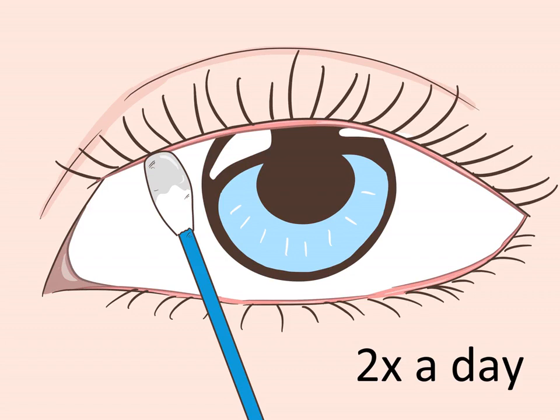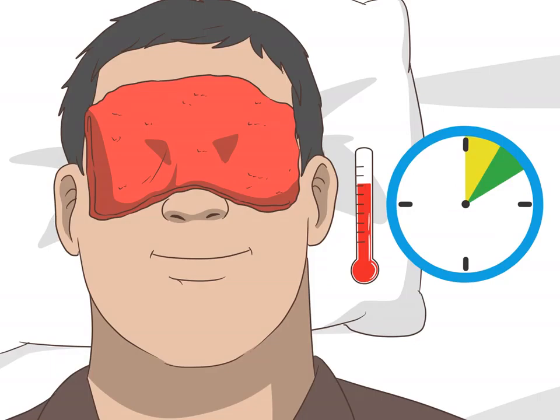Apply a warm compress to dilate blocked glands. Soak a clean washcloth in hot water and wring it out. Lie back and place the washcloth over your closed eyes. Leave it there for five to ten minutes. This should both loosen your blocked glands and help to soften any remaining debris. You may want to clean your eyelids again if the warm compress loosens any excess oil or debris.